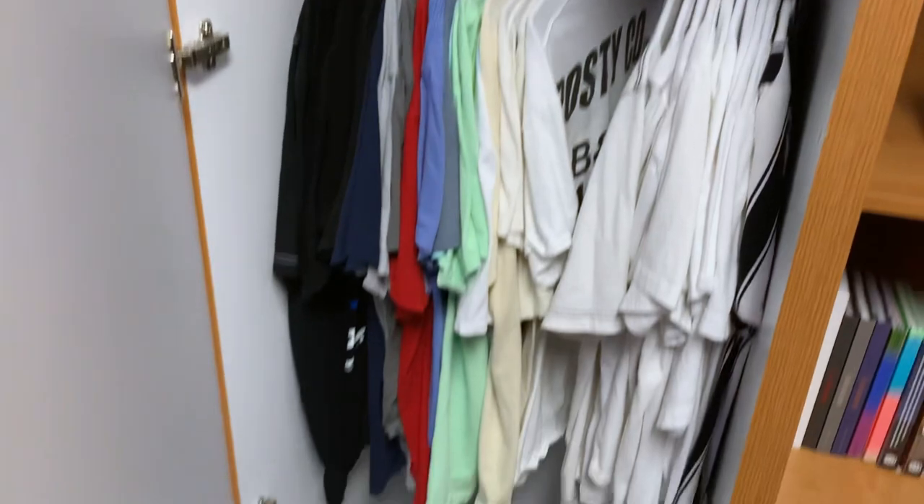I'm a huge fashion person, even though I kind of suck at fashion. I do love clothes, so you can see all these drawers are filled with clothes and my shoes.